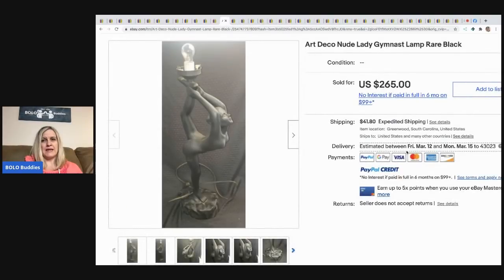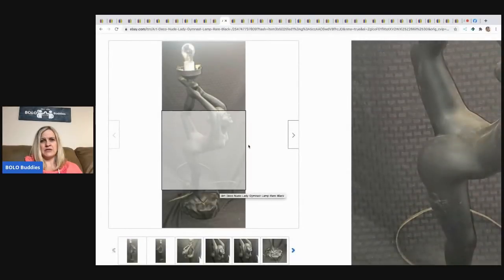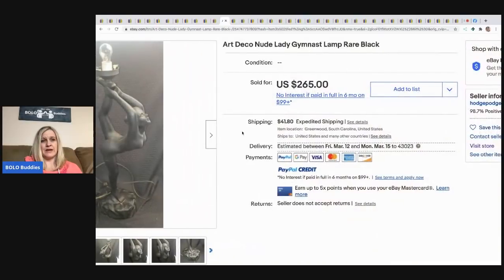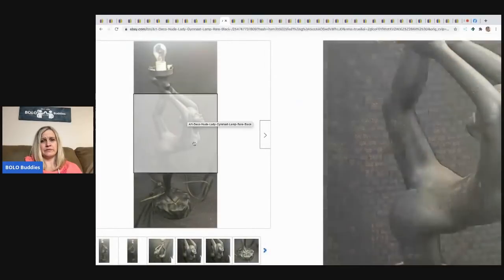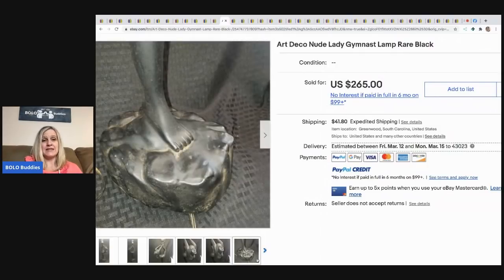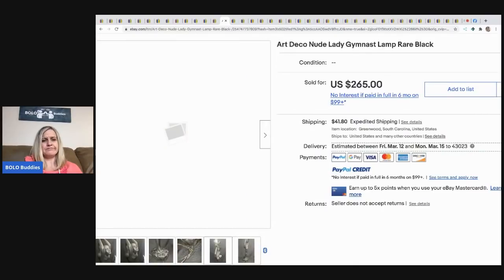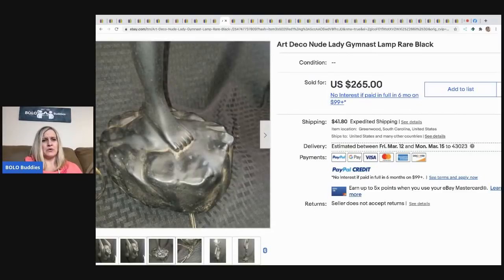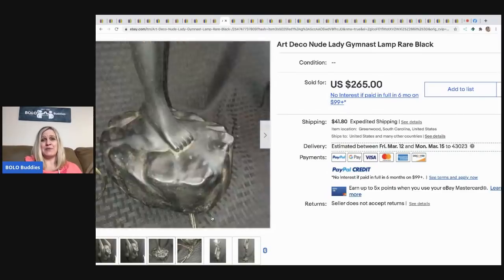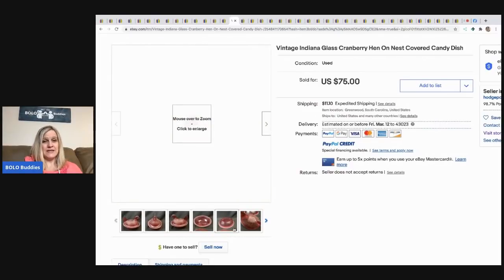The next item is an Art Deco lady lamp — she's like a gymnast, and she's nude. He paid $25 for it at an estate sale and it sold for $265, with the buyer paying shipping. It's a kind of unusual pose but an interesting piece — Art Deco is a great bolo category.